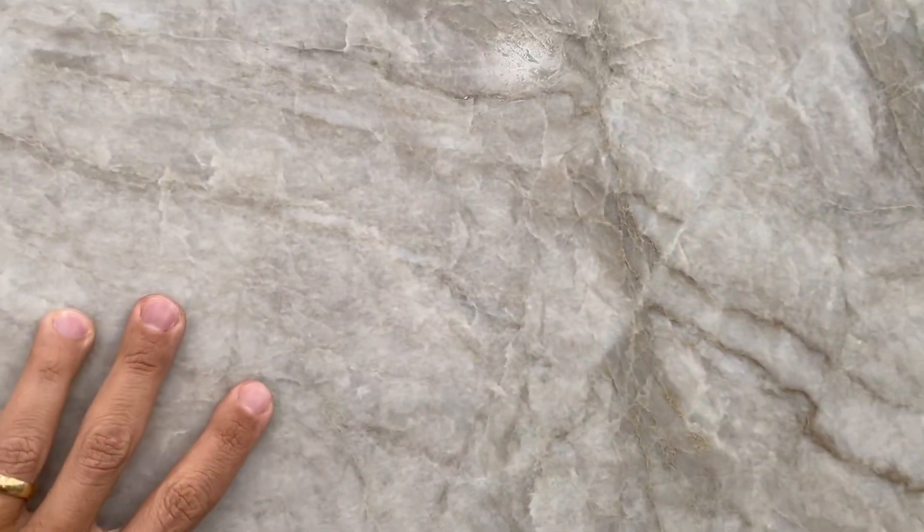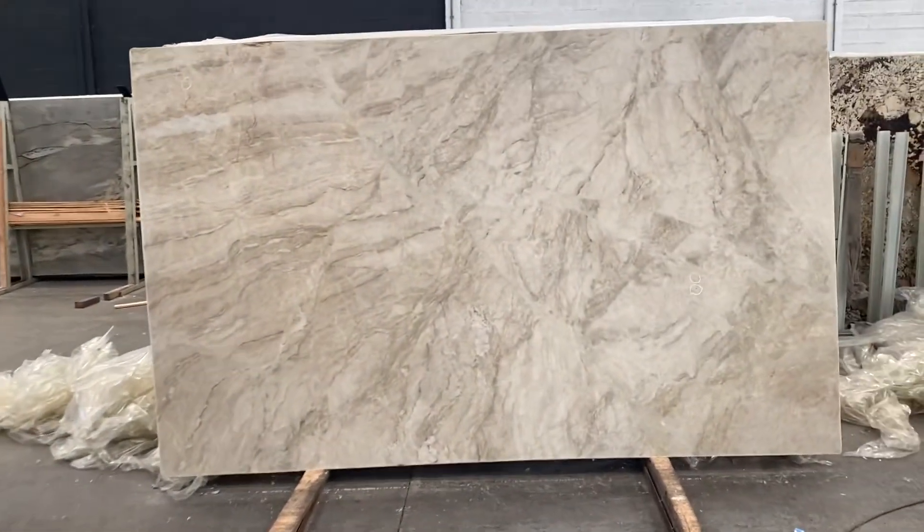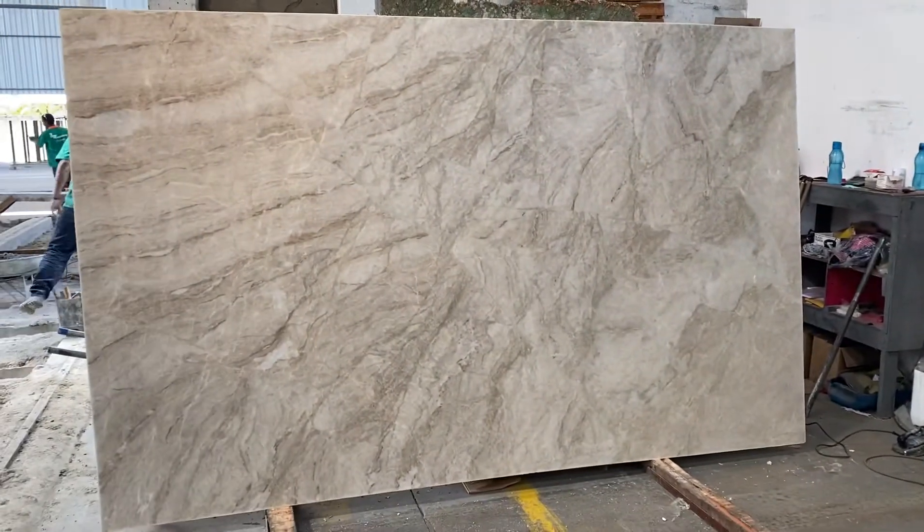That's it guys, I really don't have anything to point out — only to show you the color and the material. That's brown with white and light cream as well, and beautiful. We have one slab here from this block, another slab there, and another one back here — all look amazing guys.